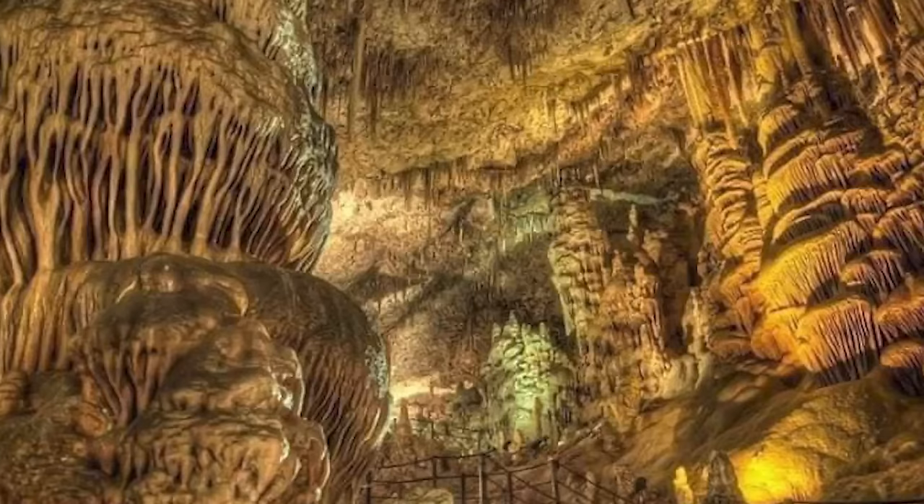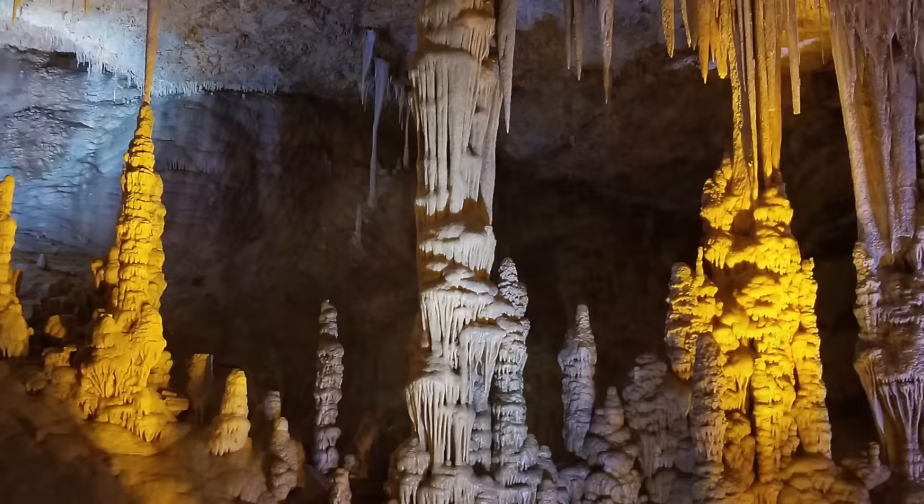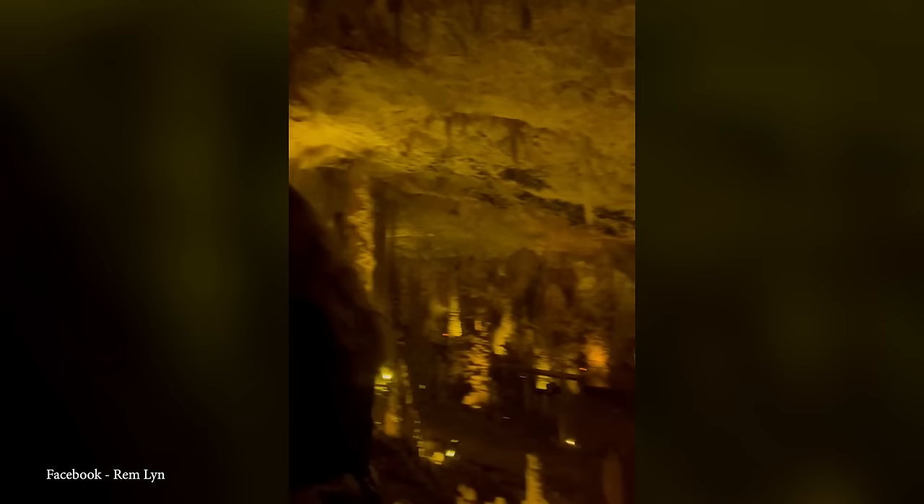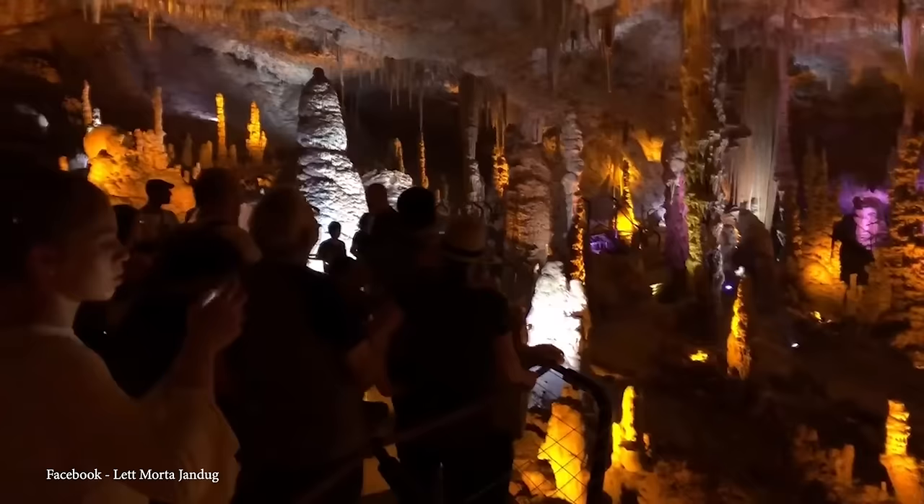While some park officials initially expressed concerns about detracting from the cave's natural beauty, the shifting colors ranging from bright orange to deep purple breathed new life into the ancient cavern. Boris Kripak, a Russian-born archaeologist working at the cave, acknowledged this transformative effect, likening it to the cave breathing and dispelling worries about it turning into a discotheque. The Avshalom cave, with its mesmerizing formations and captivating lighting, stands as one of Israel's remarkable natural wonders.